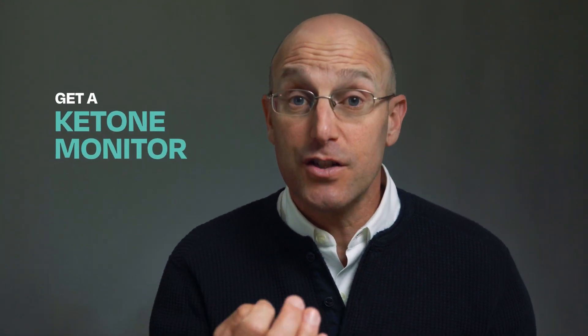Get a ketone monitor. You can use a finger stick device like KetoMojo or breath meters like Biosense, although many versions of each exist. We don't recommend urine strips as those are less detailed and less helpful for directing keto therapy, but testing your ketones is key.